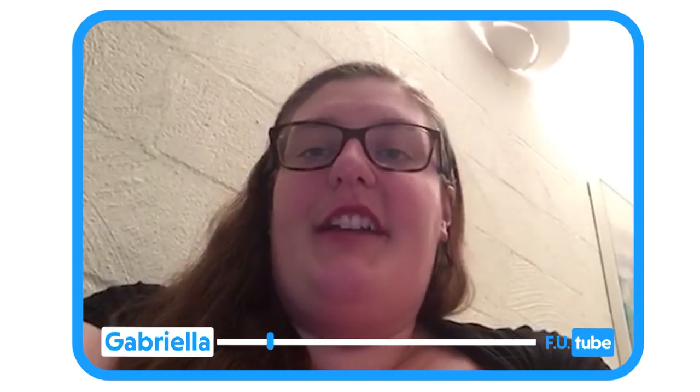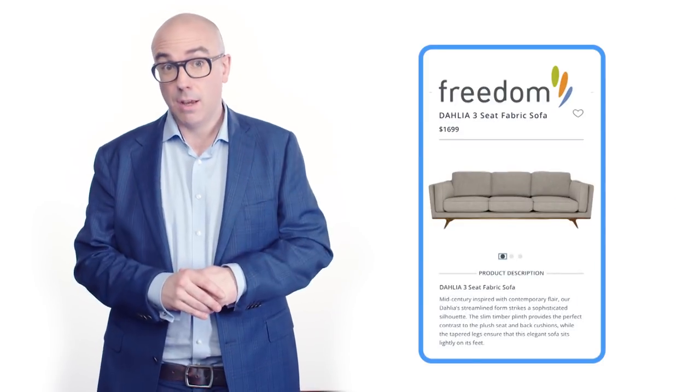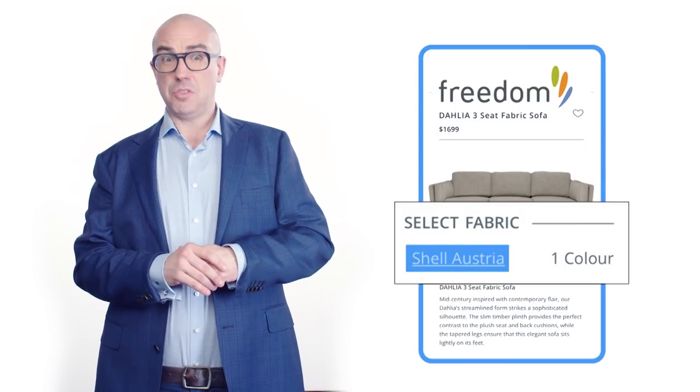OK, not that unhappy, but not far off. Now I want to say a big F-you to Freedom Australia. A couple of years ago, Gabriella paid Freedom Australia about $4,500 for a Dahlia sofa set, which was upholstered with a fabric called Shell Austria.